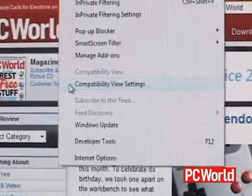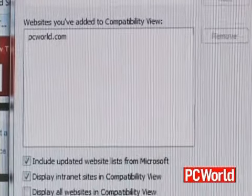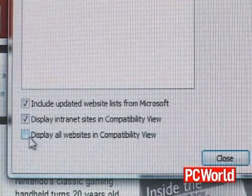Since there are a lot of older websites that may not work properly with IE8, Microsoft included a compatibility mode — click a button in the toolbar and it will display the page the same way that IE7 would.